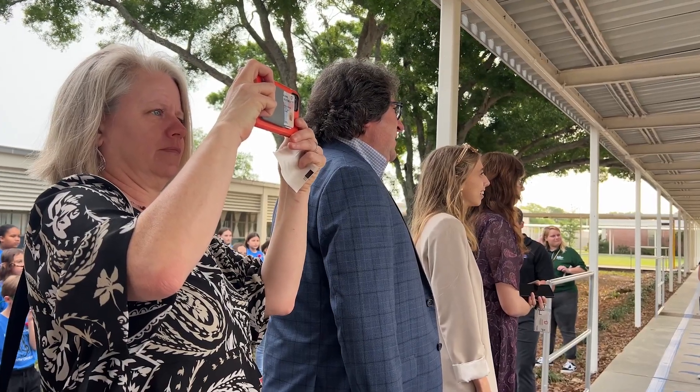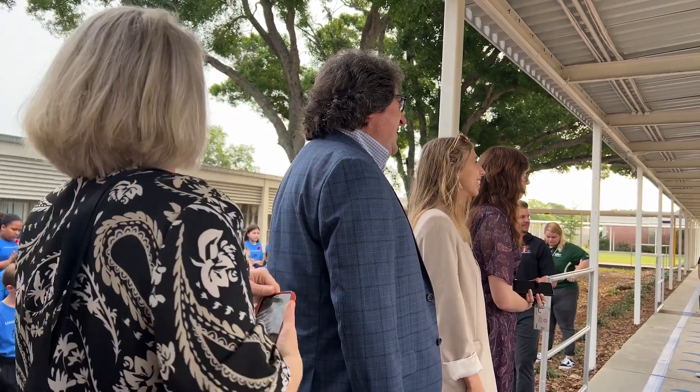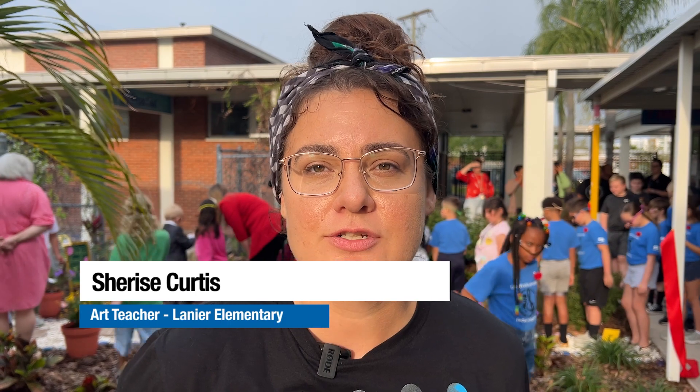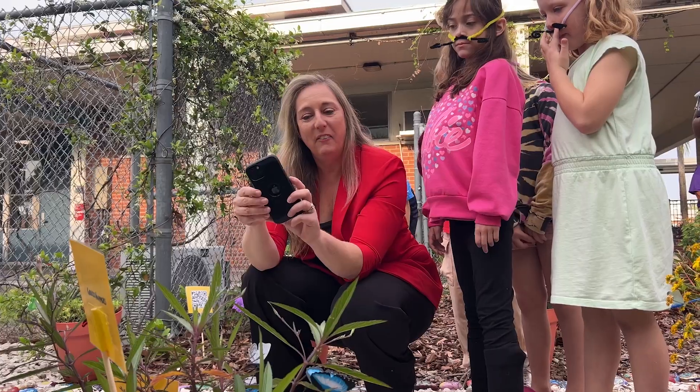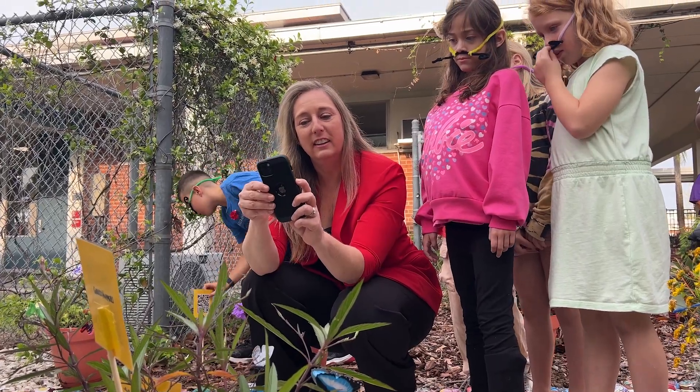Today we've had some very special guests visit from the Dali Museum. They have tested out our school with their new pilot program called the Junior Docents, and so we're training students to analyze artwork and be able to lead a group through a museum.